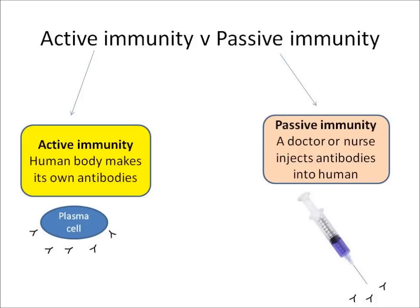You also need to know about the difference between active immunity and passive immunity. Active immunity is when the human body makes its own antibodies in response to a pathogen or in response to being immunised. Passive immunity is when a doctor or nurse has to inject antibodies into the human.